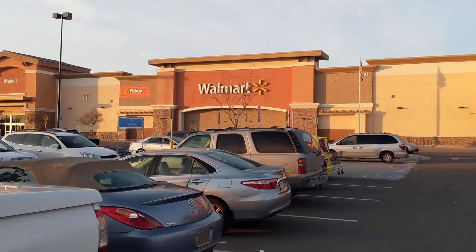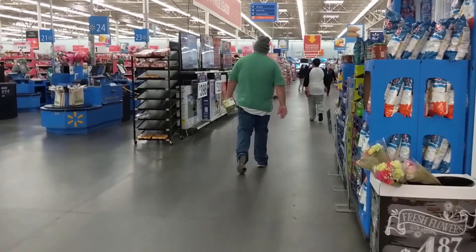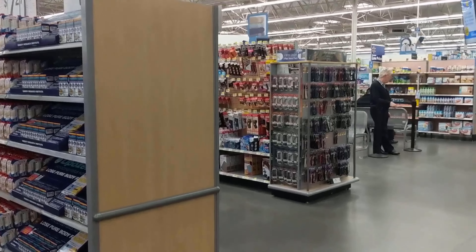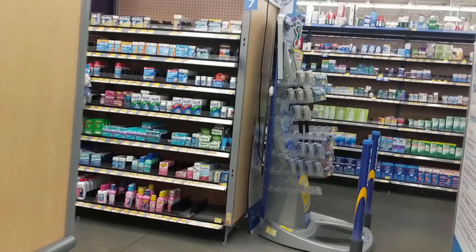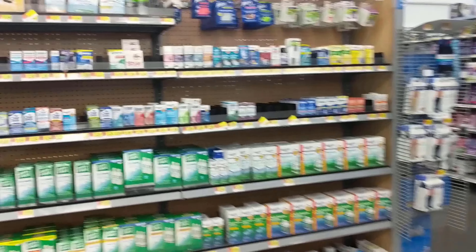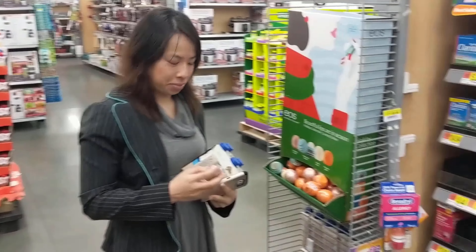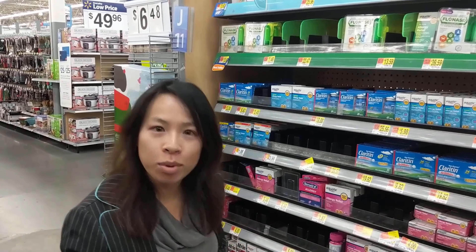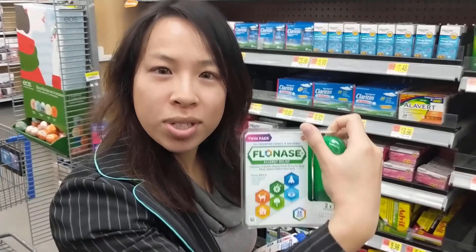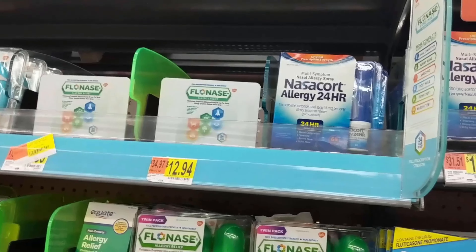We are here at the local Walmart to check out the pharmacy. Looking for over-the-counter allergy relief — they have Flonase and Nasacort. An HIV patient who's taking a boosted regimen wants Flonase. Flonase — no, that's a terrible idea. Flonase will interact with boosted regimens and non-nukes. Nasacort would be the recommendation instead.